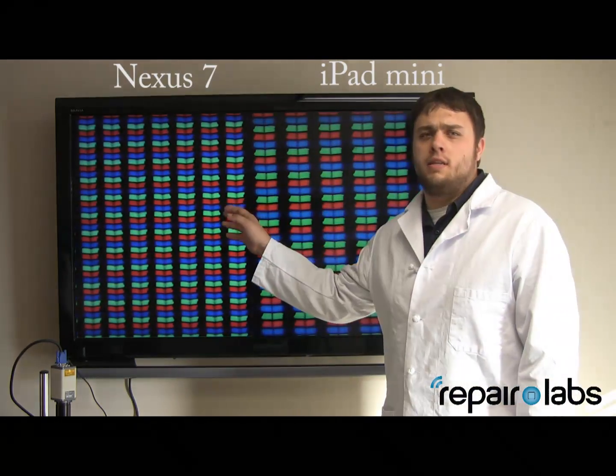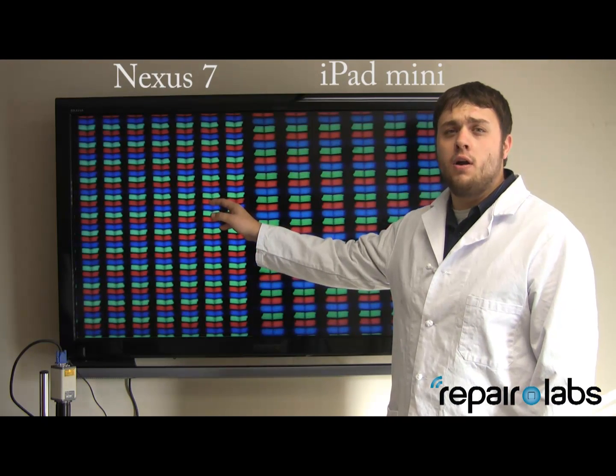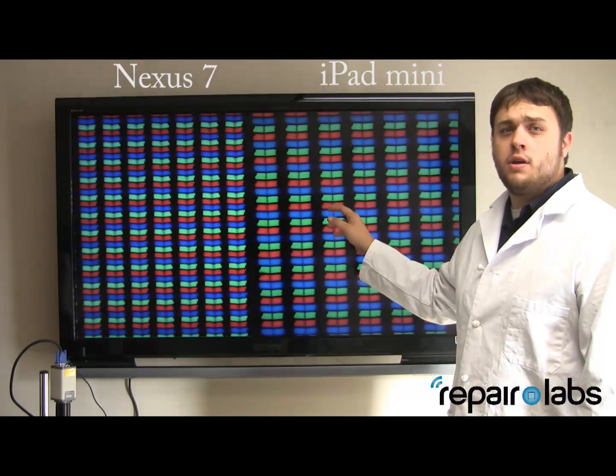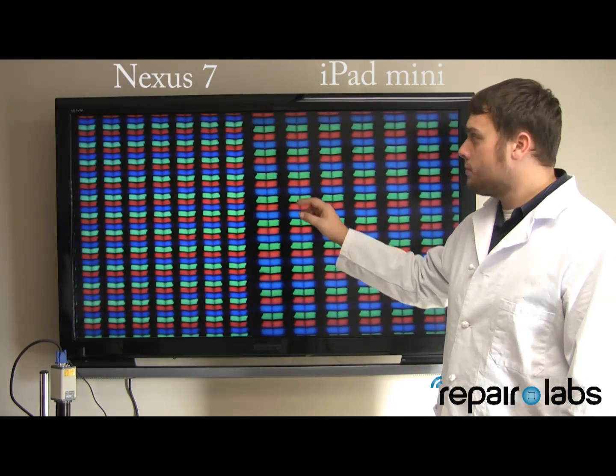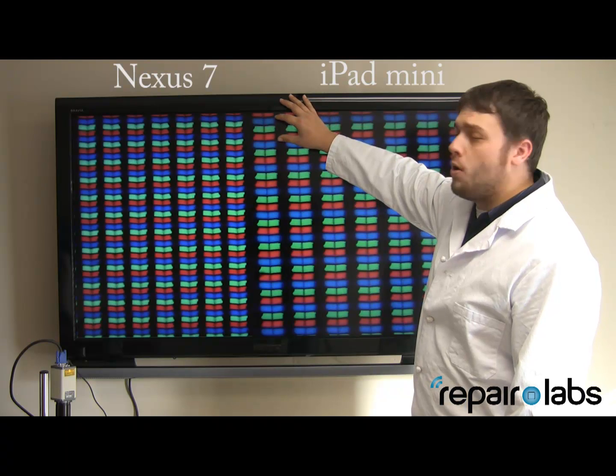First I want to let you know what this is demonstrating. What this is demonstrating is how densely compacted the pixels are on the Nexus 7 compared to the iPad mini. I also want to show you what a pixel is. A pixel is a row of three.